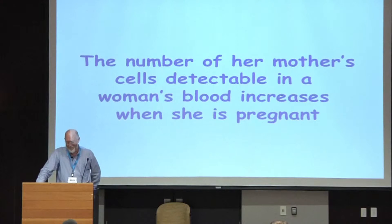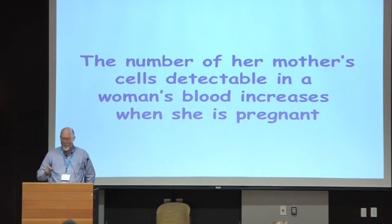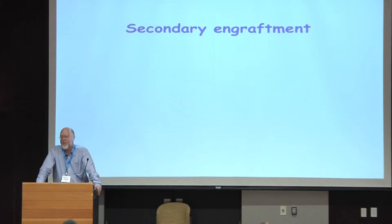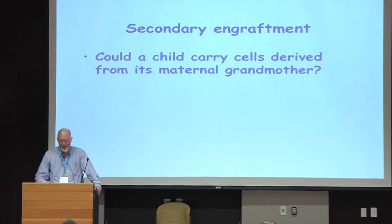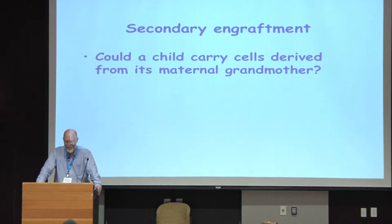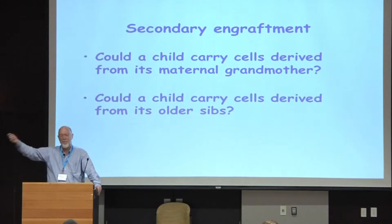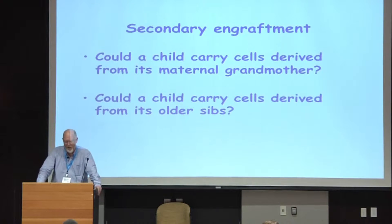Here's an interesting paper which found that the number of a woman's mother's cells detectable in her blood increases when she's pregnant — so these are the cells of the maternal grandmother of the fetus. The fact that you have primary engraftment, so fetal cells going into the mother's body and mother's cells going into the fetal body, raises the possibility of secondary engraftment. Could a child carry cells derived from its maternal grandmother? Could a child carry cells derived from its older siblings — cells that have gone into the mother's body and then move into a younger sibling?